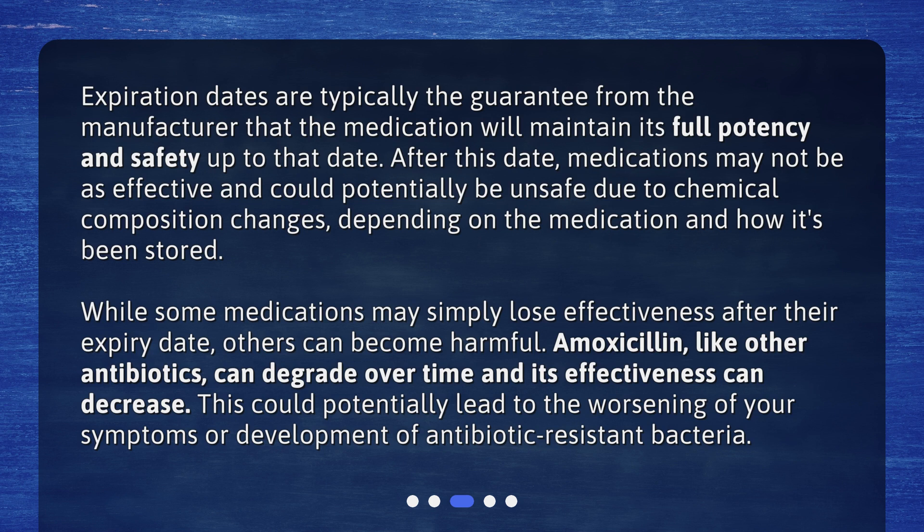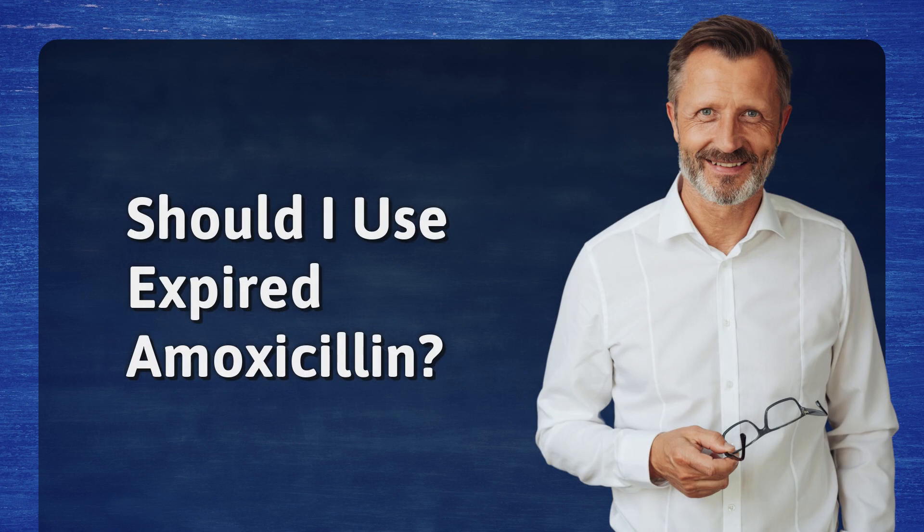While some medications may simply lose effectiveness after their expiry date, others can become harmful. Amoxicillin, like other antibiotics, can degrade over time and its effectiveness can decrease. This could potentially lead to the worsening of your symptoms or the development of antibiotic-resistant bacteria.